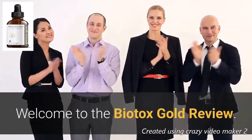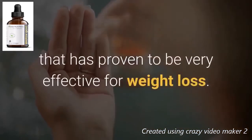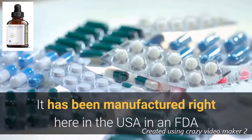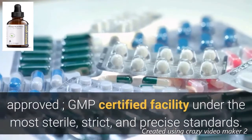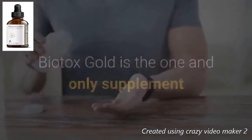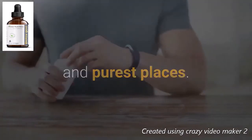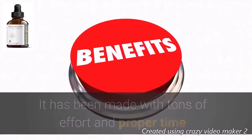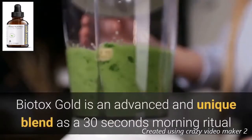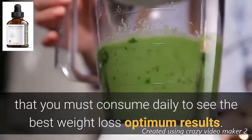Welcome to the Biotox Gold review. Biotox Gold is an all-natural dietary supplement that has proven to be very effective for weight loss. It has been manufactured right here in the USA in an FDA-approved, GMP-certified facility under the most sterile, strict, and precise standards. Biotox Gold is an advanced and unique blend — a 30-second morning ritual that you must consume daily to see the best weight loss results.